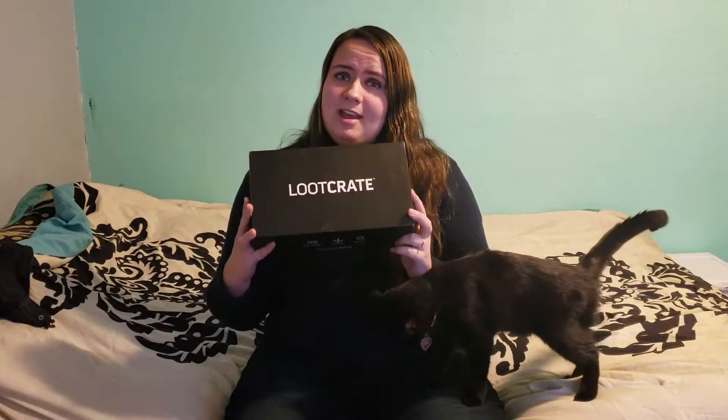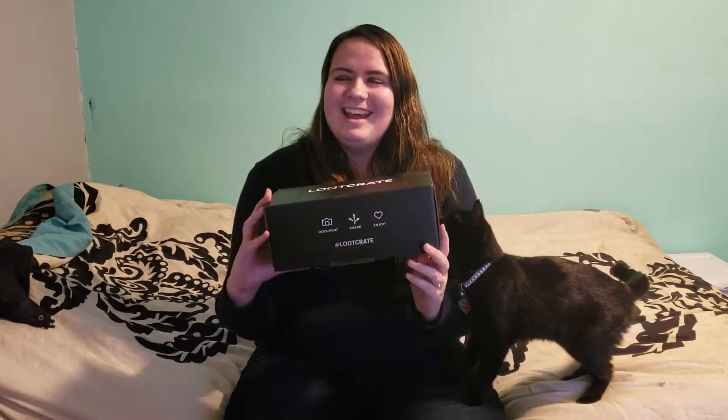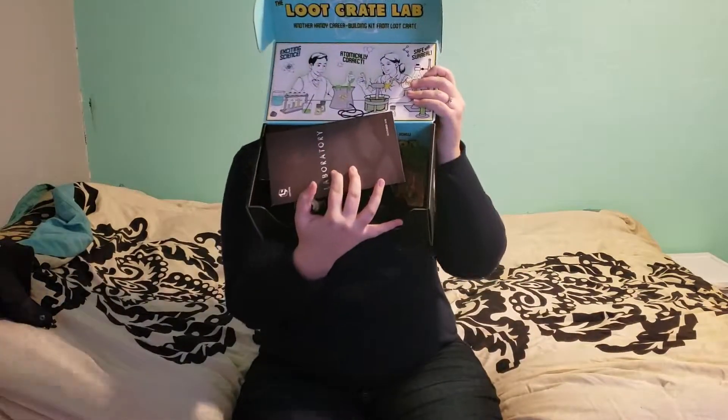So this is what you would have got in the November loot crate if you had gotten it then. Let's go ahead and open it up — I've been dying to open it and show you guys. This box looks absolutely awesome. If you haven't guessed, the theme for this one is laboratory. Pretty cool.